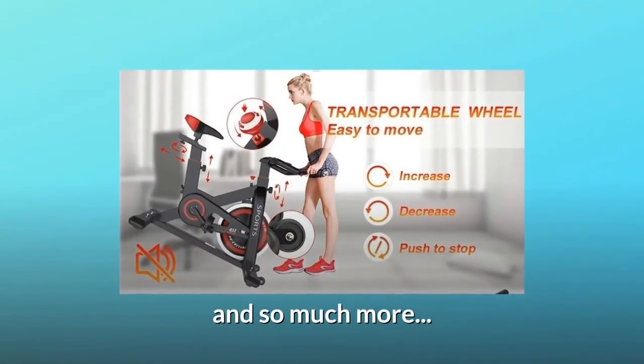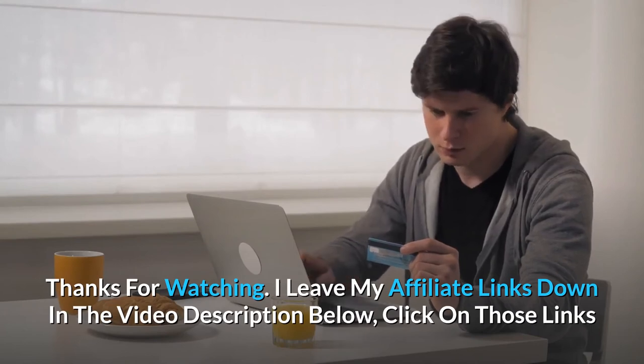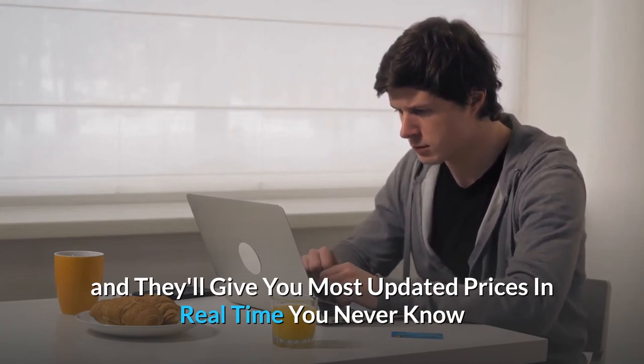And so much more. Thanks for watching. I leave my affiliate links down in the video description below — click on those links and they'll give you the most updated prices in real time.